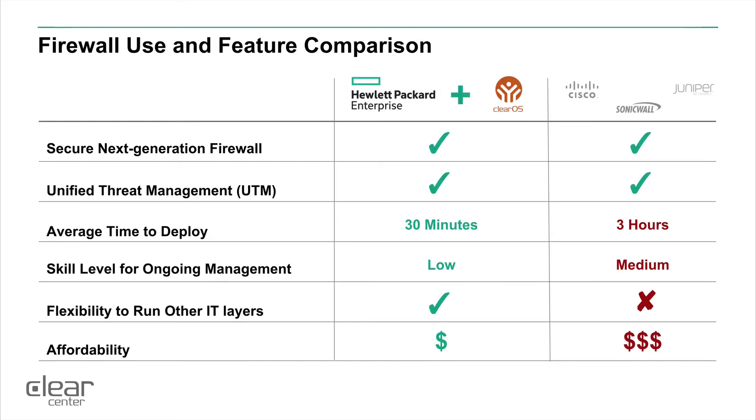When you look at Hewlett Packard Enterprise and ClearOS as a solution in this arena, you get a secure next-generation firewall that can be standalone or combined with other layers in the network. You get unified threat management with multiple options to choose from. The point-and-click user interface for ClearOS gives you a very quick time to deploy, usually less than 30 minutes, and the skill level for ongoing management is low compared to competitors. The flexibility to run this as a standalone device or on other IT layers combined with it is a huge plus, and the affordability is much, much more affordable.